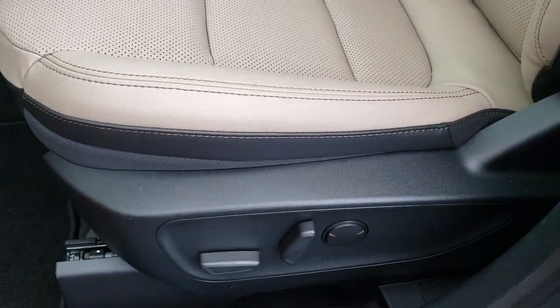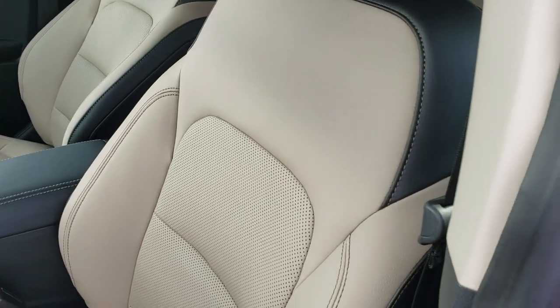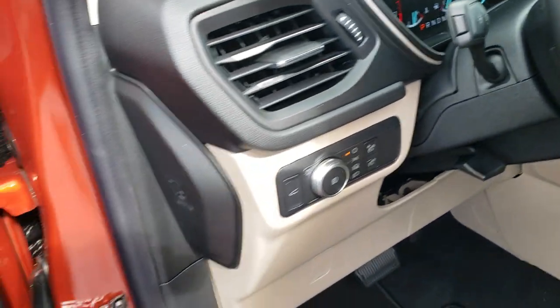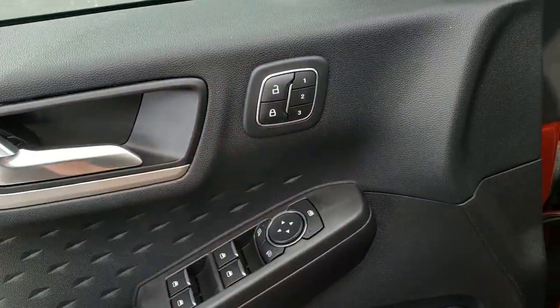Inside, the SEL package gives you the black and tan leather seats — it's really a good looking combination. You get the power driver seat, factory floor mats, auto headlamps, tilt and telescopic steering wheel, power windows, power locks, and memory driver seat.